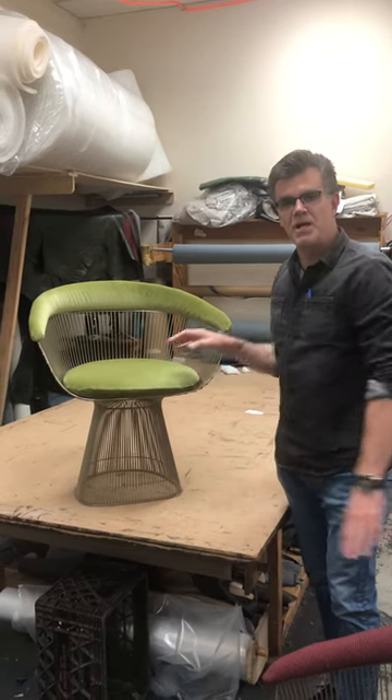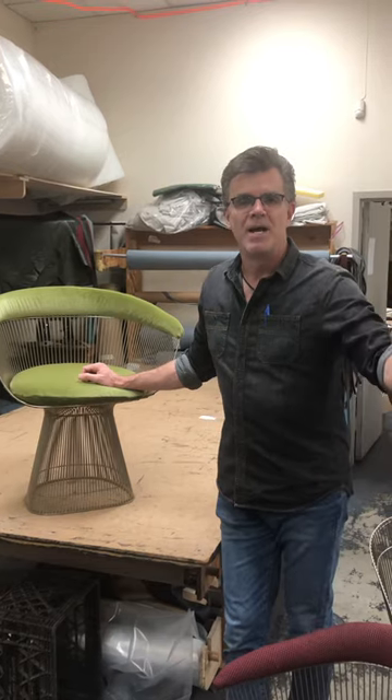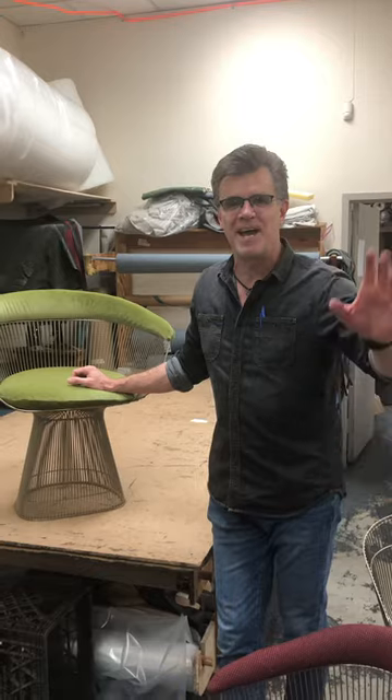If you have a reupholstery project coming up, please give me a call or send me an email, or check out my website at noblefurnitureservices.com. Have a great day.